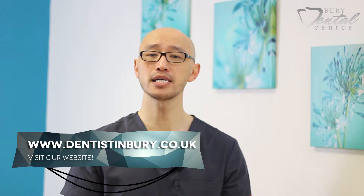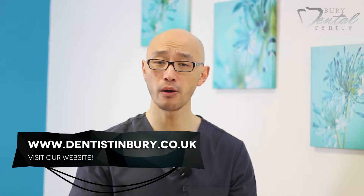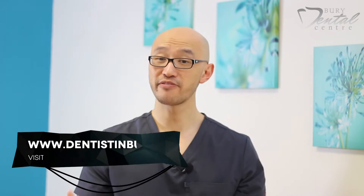To make it even easier, you can also join online via our website, dentistinberry.co.uk. It's been found that patients on a dental plan are more likely to enjoy a number of benefits.